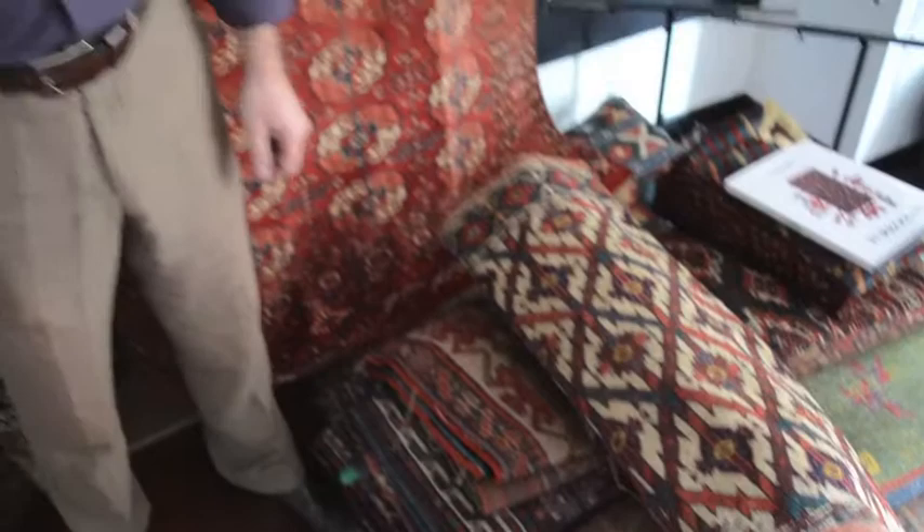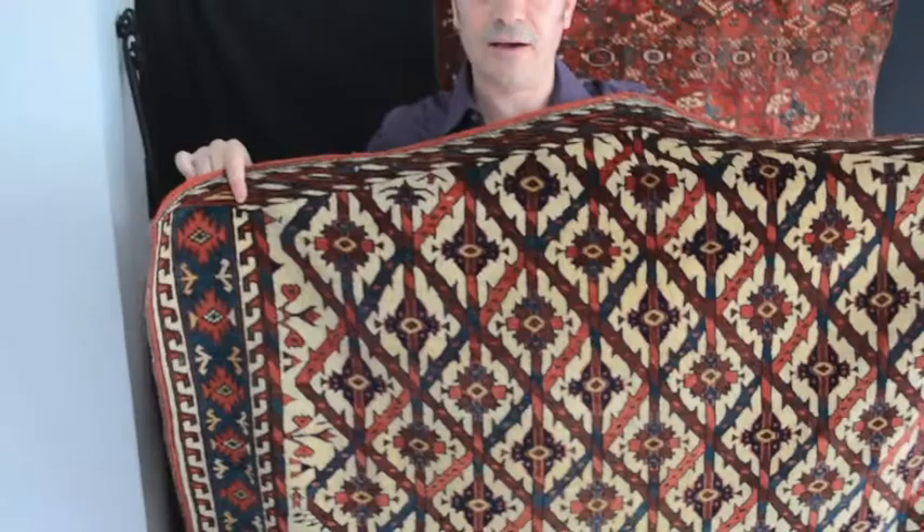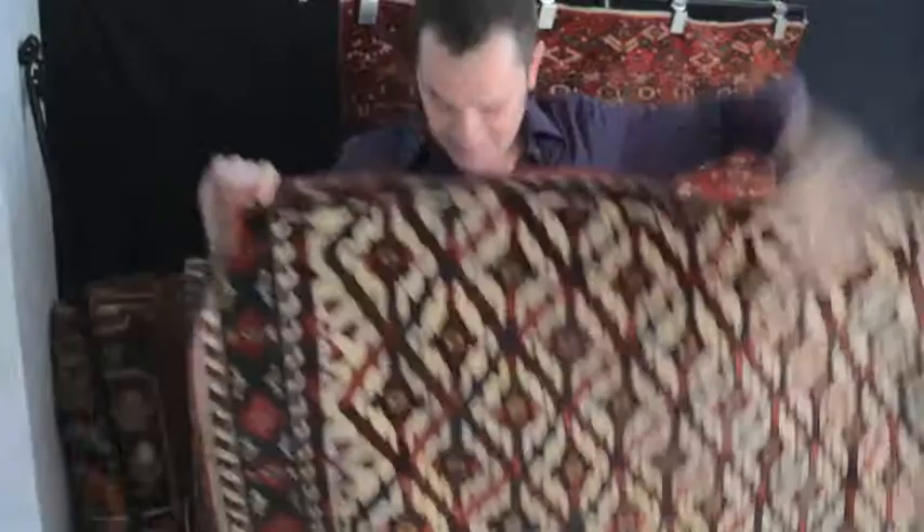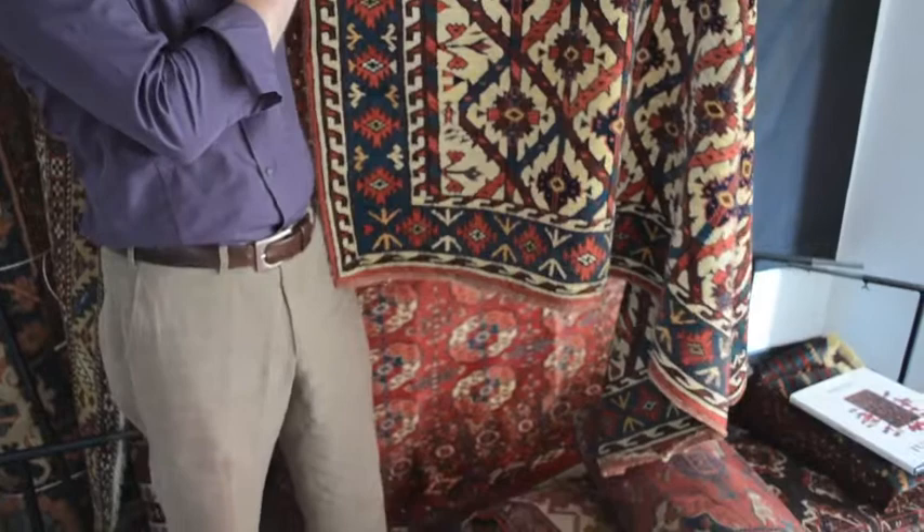So here we have the 19th century Jomud Asmalik, instantly recognisable by the five-sided design. These were uniquely made to be camel decorations during the Turkmen wedding. And this one has a number of very interesting features. Down here, at the edge of the field, we have these very unusual fleur-de-lis elements.